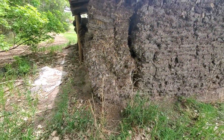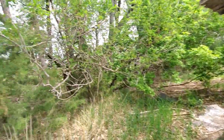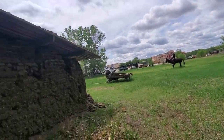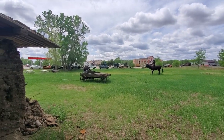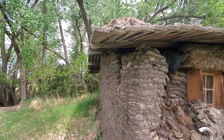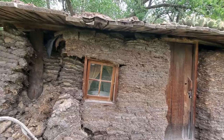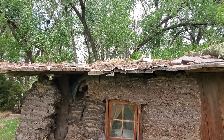Probably the most expensive part of building a soddy house would have been finding or bringing in wood. There really wasn't much wood back then. The cottonwoods didn't make particularly good lumber either, so it would have been fairly expensive bringing in the wood for the window box, the door, and the roof.